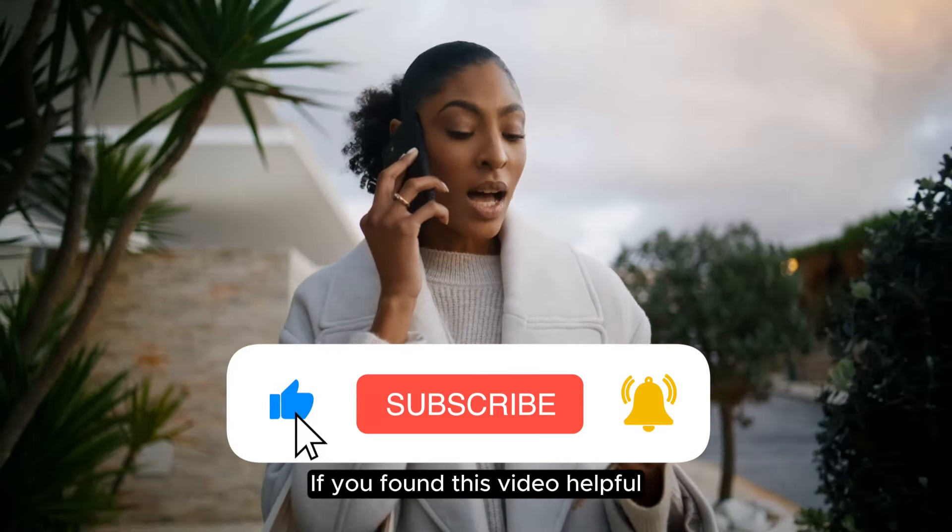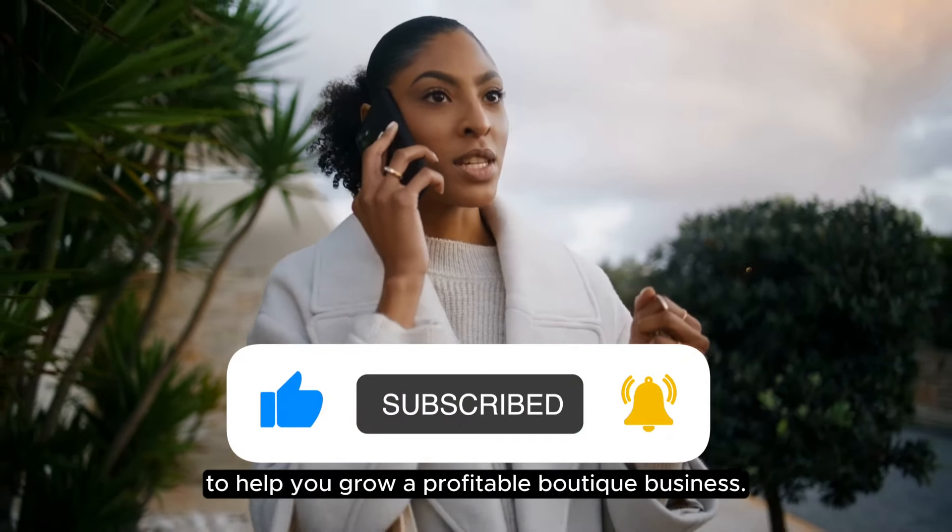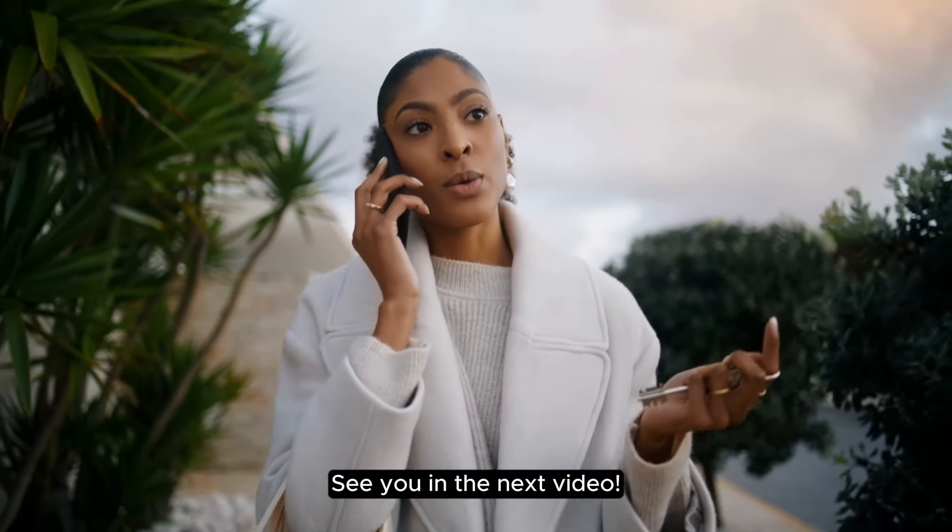If you found this video helpful, then make sure to like and subscribe because we will be releasing more tips to help you grow a profitable boutique business. See you in the next video.